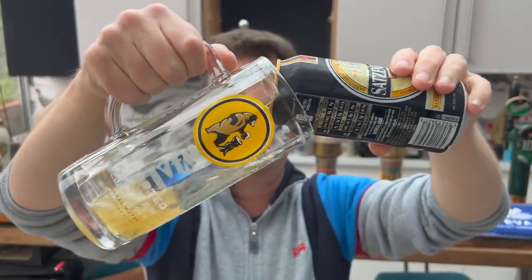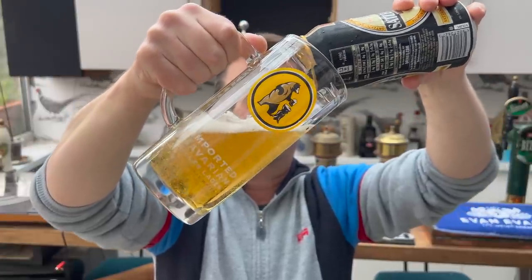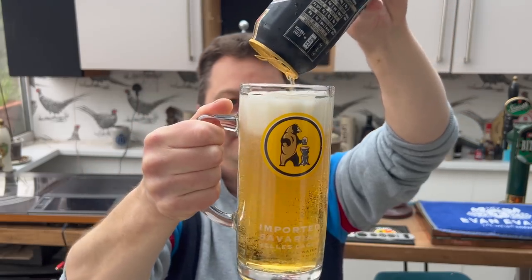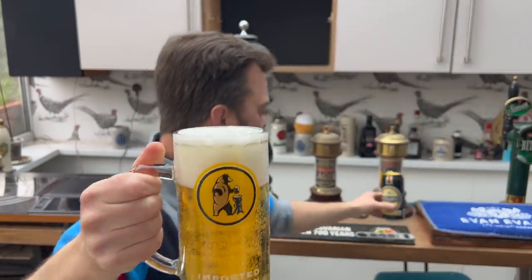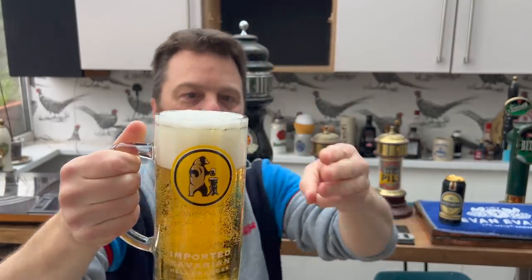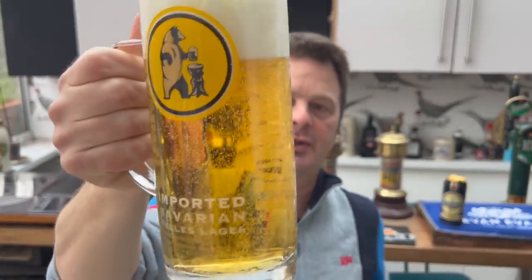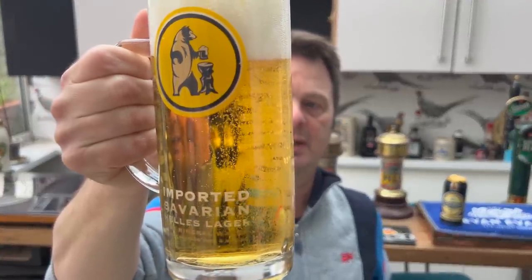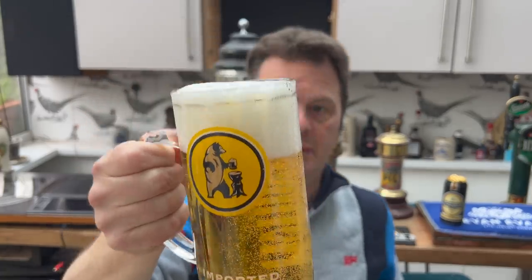I even went and got a German pint glass for this one. Beer in the glass — three finger white head, good levels of carbonation, light amber, on its way to being straw coloured beer.